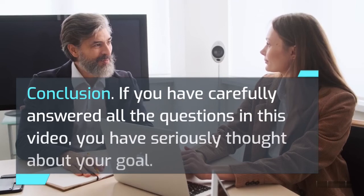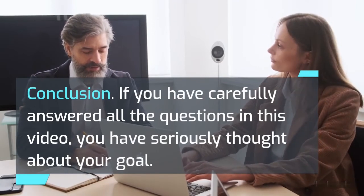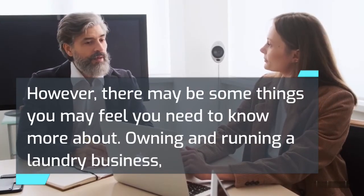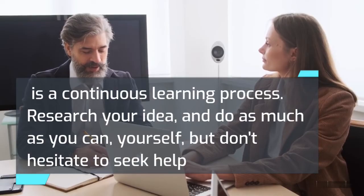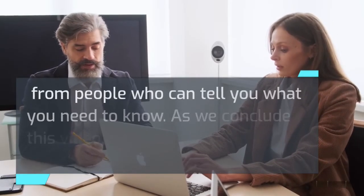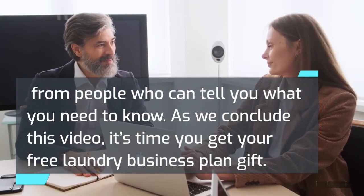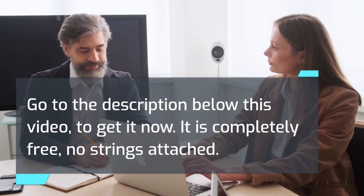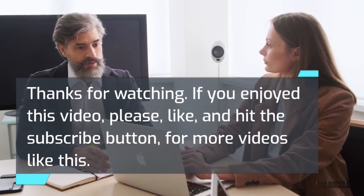Conclusion. If you have carefully answered all the questions in this video, you have seriously thought about your goal. However, there may be some things you feel you need to know more about. Owning and running a laundry business is a continuous learning process. Research your idea and do as much as you can yourself, but don't hesitate to seek help from people who can tell you what you need to know. As we conclude this video, it's time you get your free laundry business plan gift — go to the description below this video to get it now. It is completely free, no strings attached. If you enjoyed this video, please like and hit the subscribe button for more videos like this.